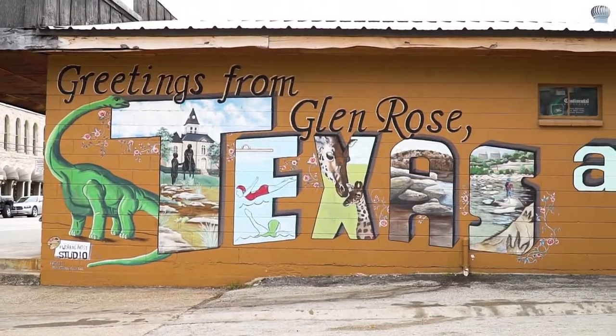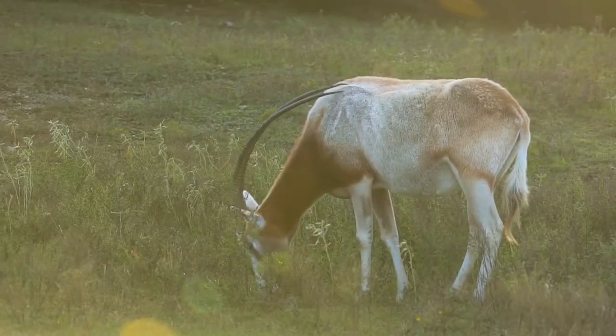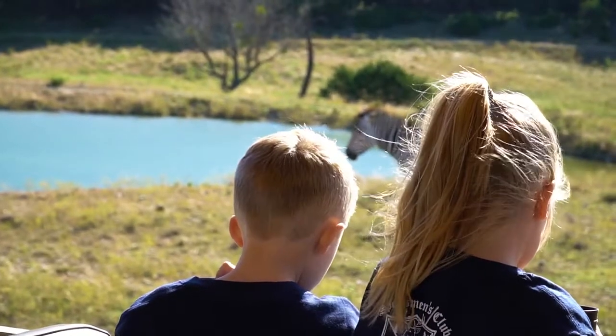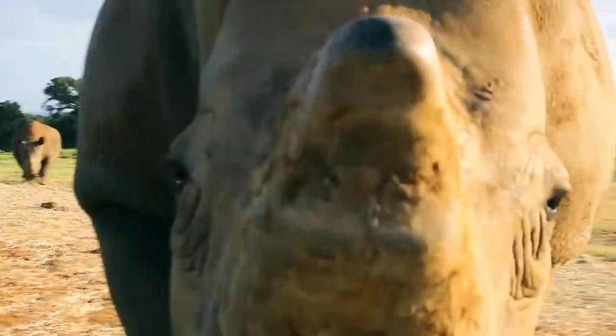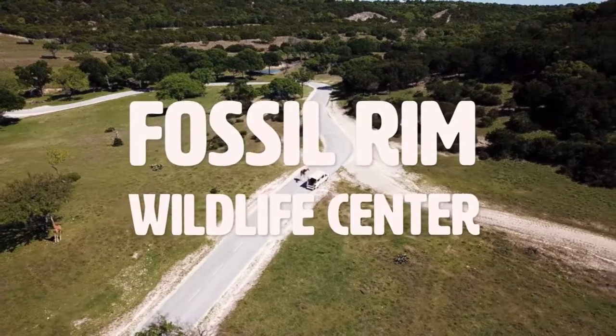Just outside the small town of Glen Rose, there is a place where endangered species roam free — a place with a goal to keep a safe space for these animals to live and to teach people along the way. Because when we teach people to love the nature around them, it won't just breed more animals, it will breed compassion for all kinds. So join us as we explore Fossil Rim Wildlife Center.